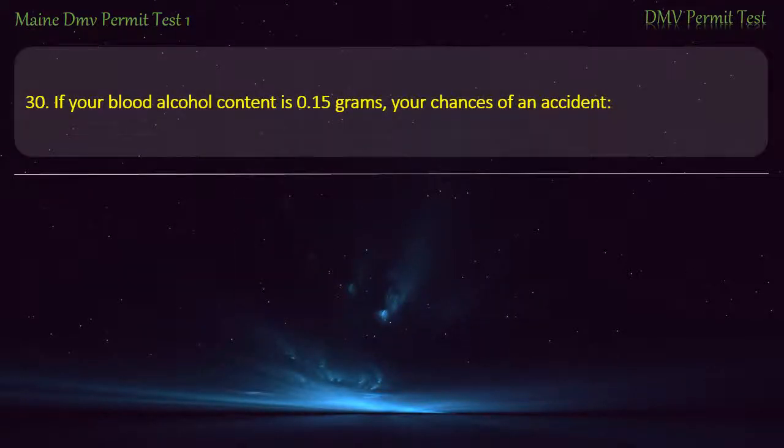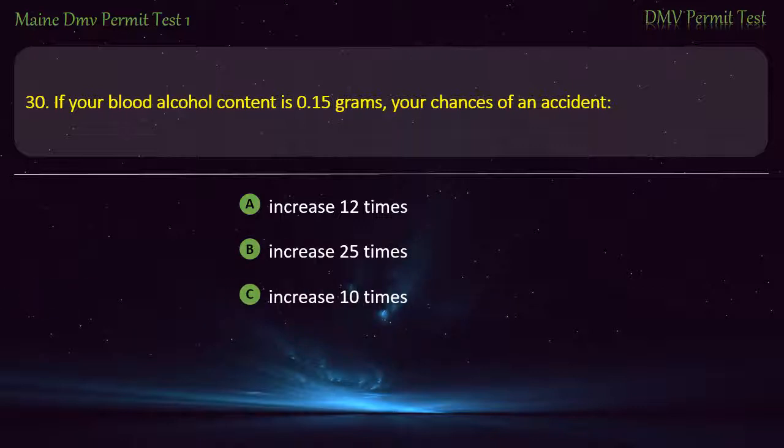Question 30. If your blood alcohol content is 0.15 grams, your chances of an accident: Increase 12 times. Increase 25 times. Increase 10 times. Increase 5 times. Answer: Increase 25 times.